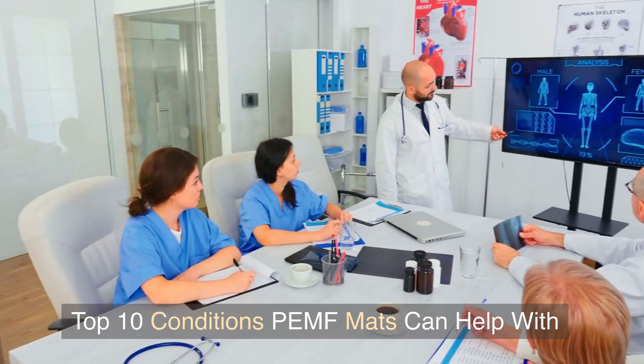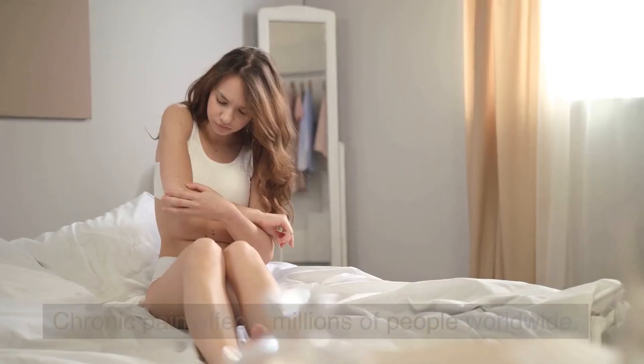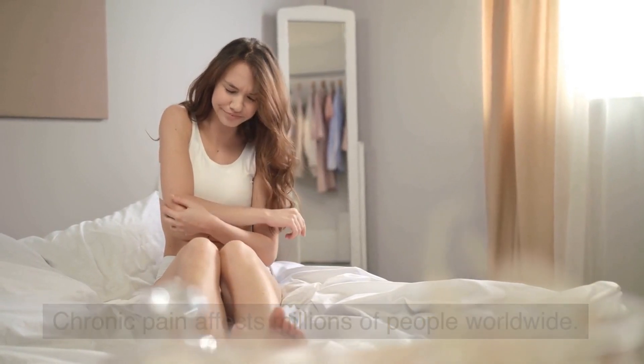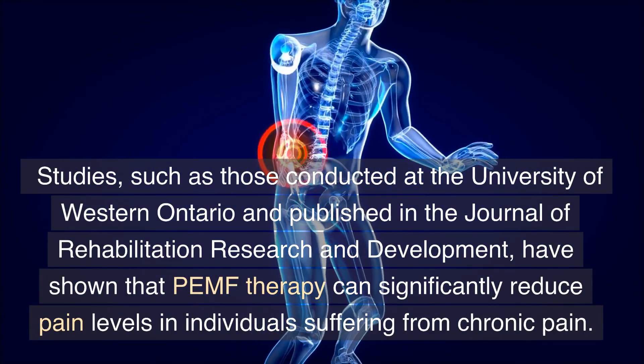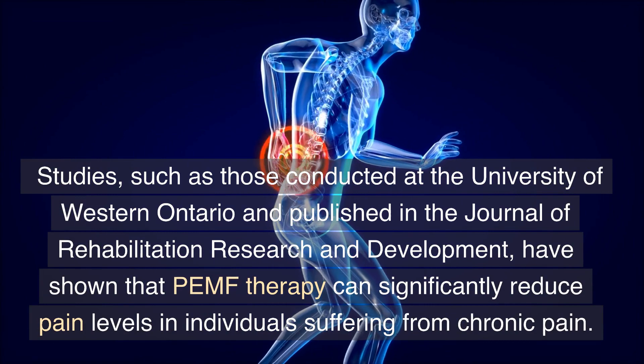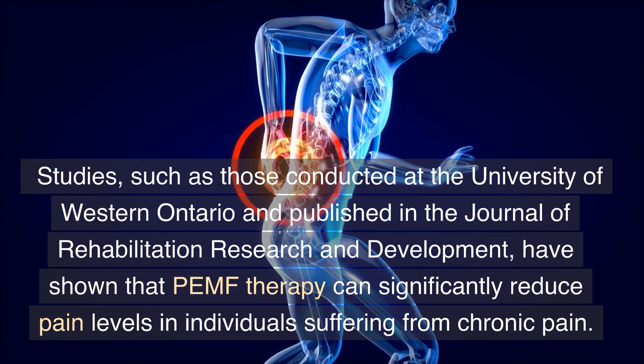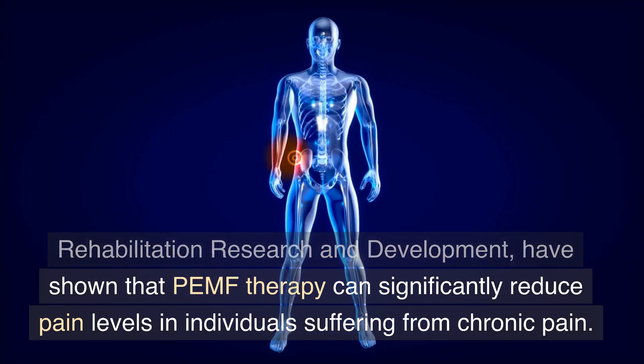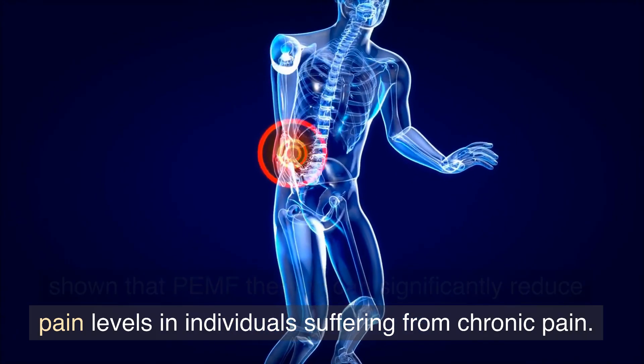Chronic pain affects millions of people worldwide. Studies conducted at the University of Western Ontario and published in the Journal of Rehabilitation Research and Development have shown that PEMF therapy can significantly reduce pain levels in individuals suffering from chronic pain.